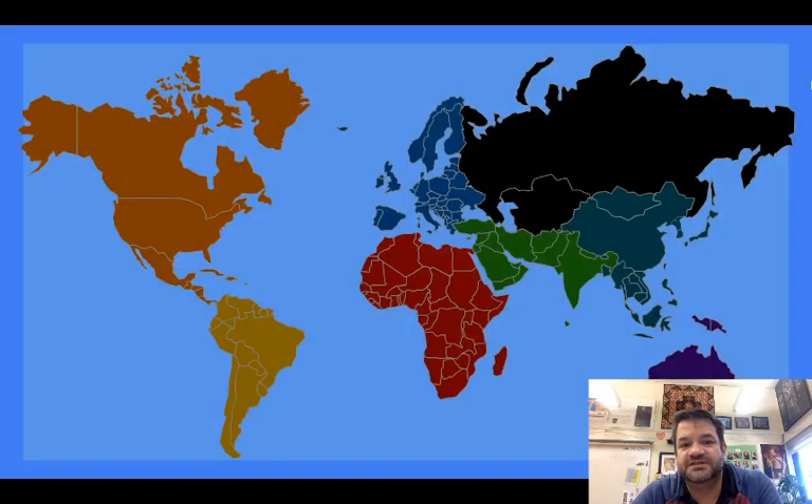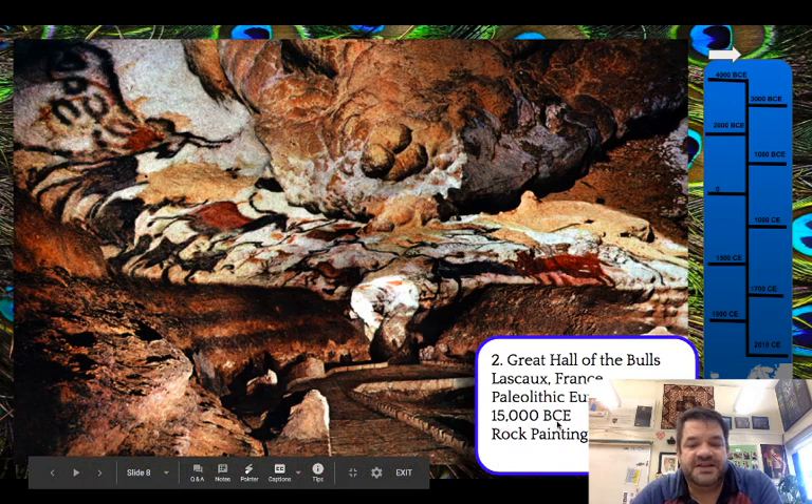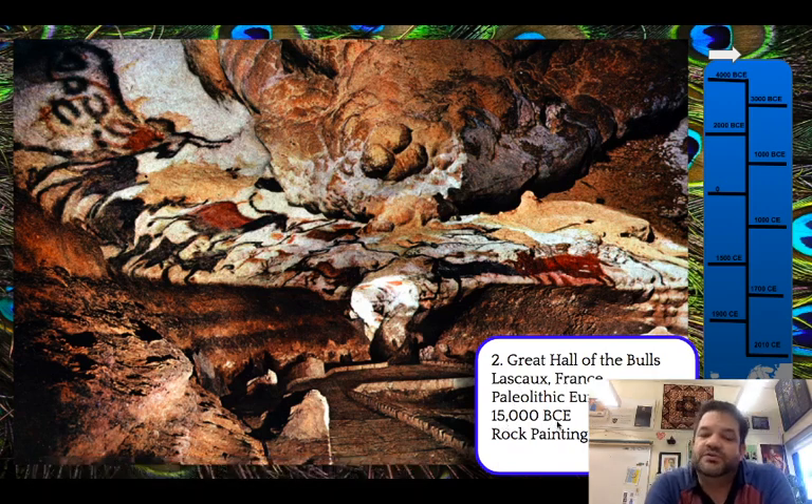We're going to start with Lascaux first and talk about these caves. Now check out the date: 15,000 BCE. When these caves were found, they were originally thought to be fakes, hoaxes, because they thought there was no way that prehistoric people painted these.